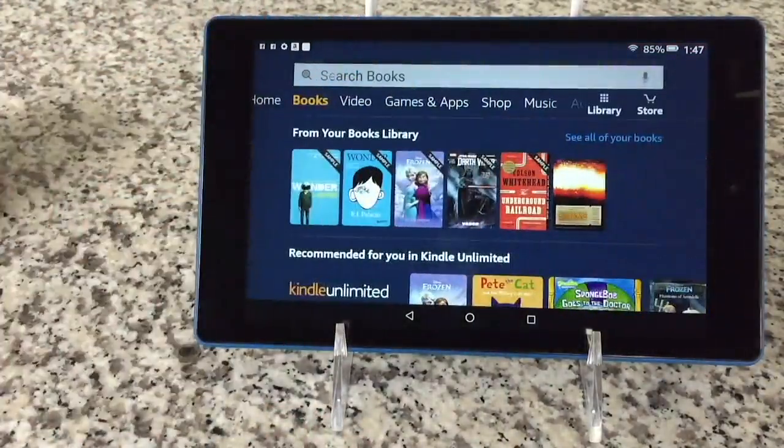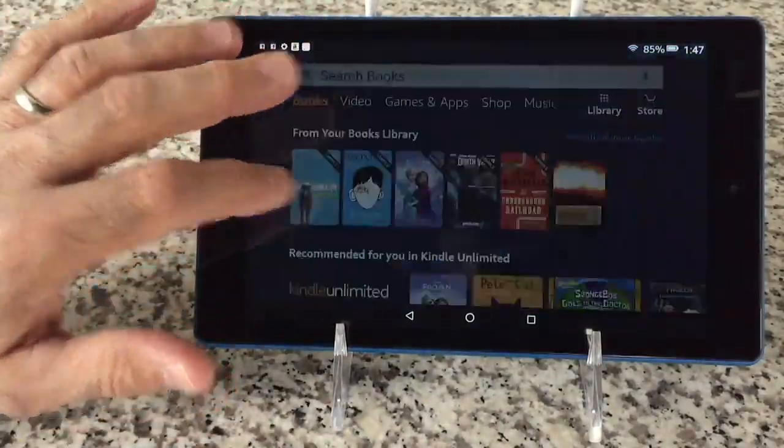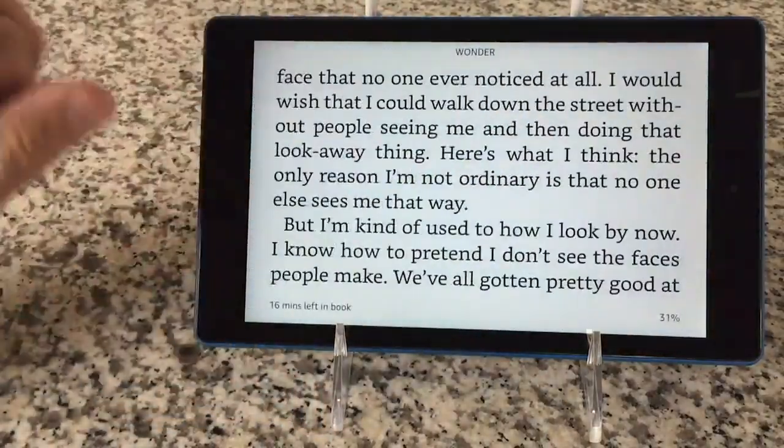We're just scratching the surface. Where did it all begin for Amazon? With the Kindle — with the e-reader. It's a massive bookstore. Could it be any easier to now read your favorite book?